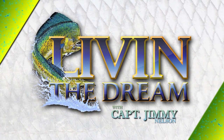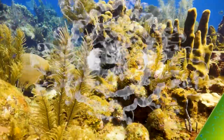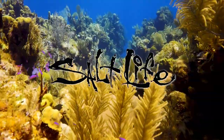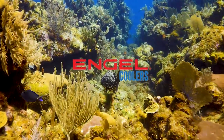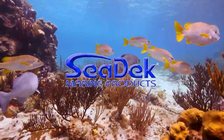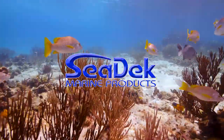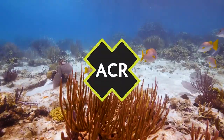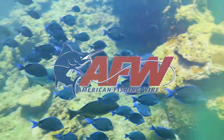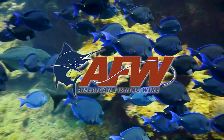Livin' the Dream with Captain Jimmy Nelson is made possible by Salt Life — Live Salty; Engel Coolers, the original high performance cooler; Sea Deck, your boat deserves Sea Deck; ACR Electronics, the science of survival; and by American Fishing Wire.